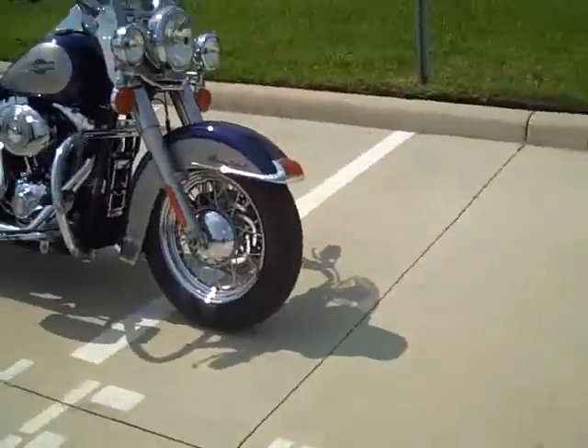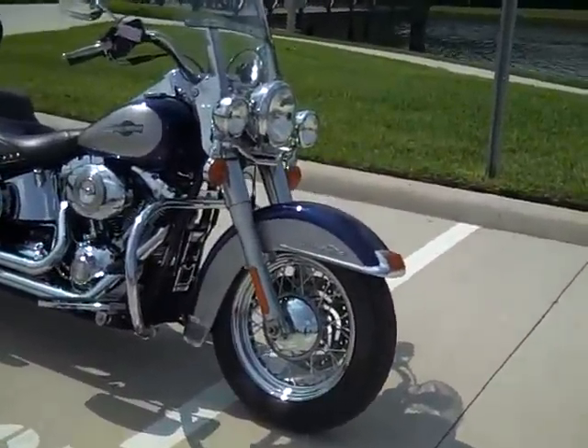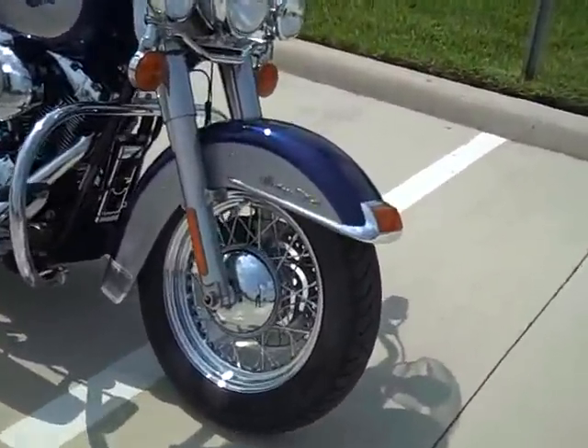Hello, my name is Jeff Vigness at the Brandon Harley-Davidson store. I'm going to be showing you a 2007 Heritage Softail in cobalt blue and pewter.